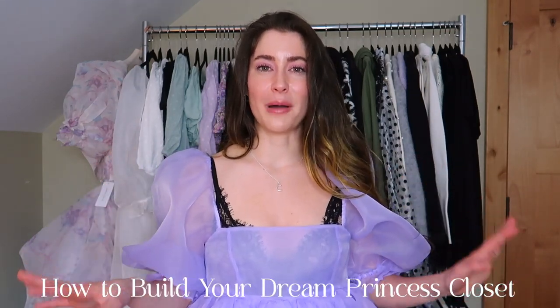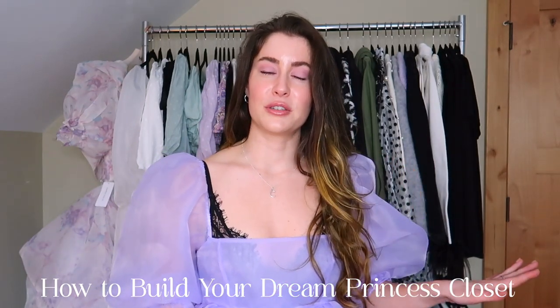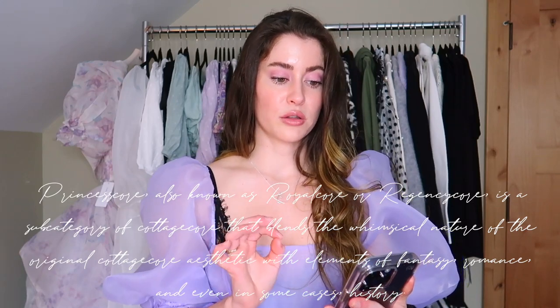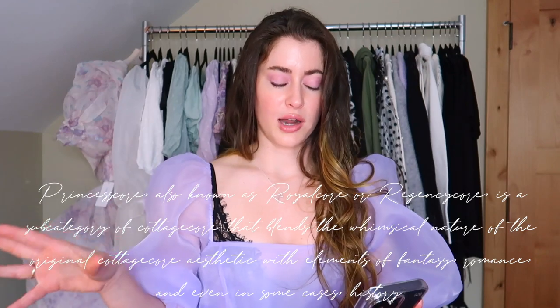Today we're going to be talking all about how to build the princess wardrobe of your dreams — all things princess core and romantic fashion. If you're new to the term, princess core is a trend about dressing, as the name suggests, like a princess in a very romantic and magical way. An official definition from birdie.com describes it as a subcategory of cottage core that blends the whimsical nature of the original cottage core aesthetic with elements of fantasy, romance, and even history.